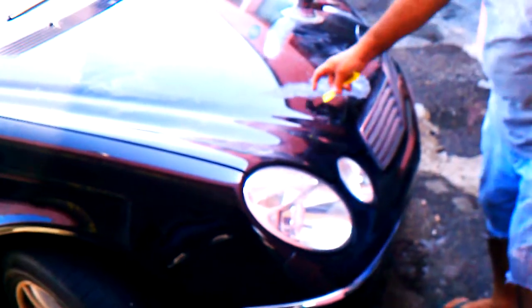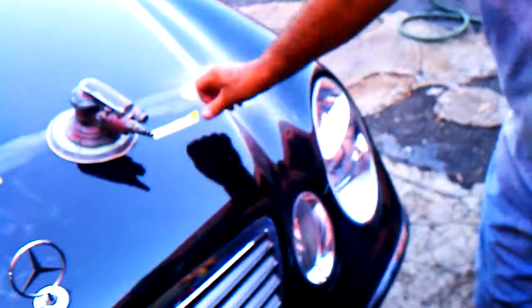Here's the Benz — got a lot of damage. Got damage on the hood, a small damage. It's a nice car. Scratches, like key scratches, you know.